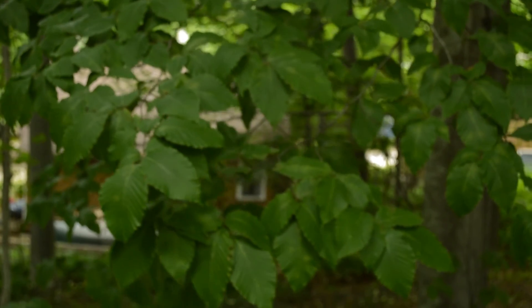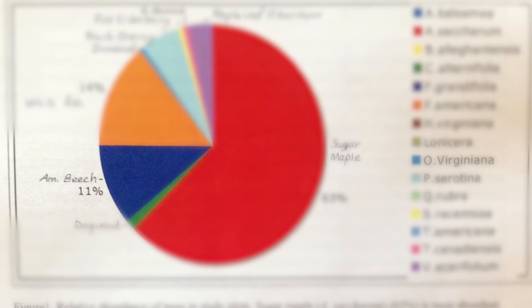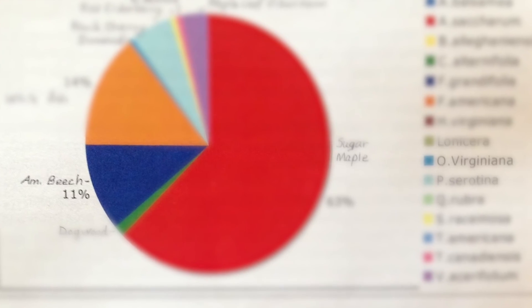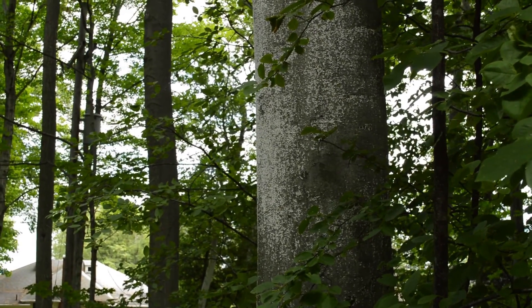The beech trees are another group that is being threatened by disease. Beech trees have a large canopy and make up about 10–15% of our forest. Recently, the beech bark disease has come to our woods. This is a multi-year pest that may kill 50% outright.